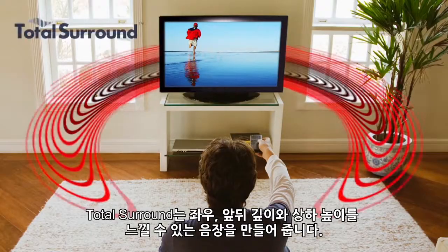Total Surround creates an immersive surround sound experience, making sounds appear beside, behind, and above you.